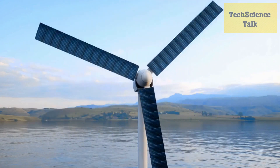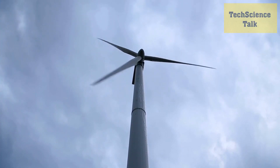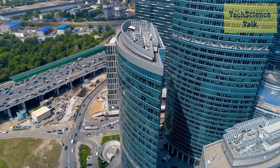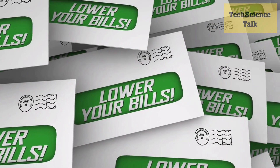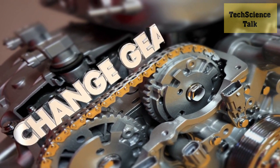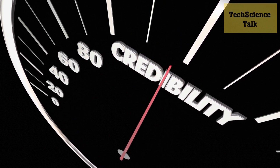Recent advances in wind energy technology are making wind power an even more promising source of renewable energy. One of the most significant developments is the design of larger wind turbines with longer blades, which can capture more wind energy and generate more electricity. Some of these new wind turbines can reach heights of over 200 meters, making them as tall as skyscrapers. New direct drive generators eliminate the need for a gearbox, which can reduce maintenance costs and increase efficiency, allowing modern wind turbines to generate more power and operate with greater reliability.